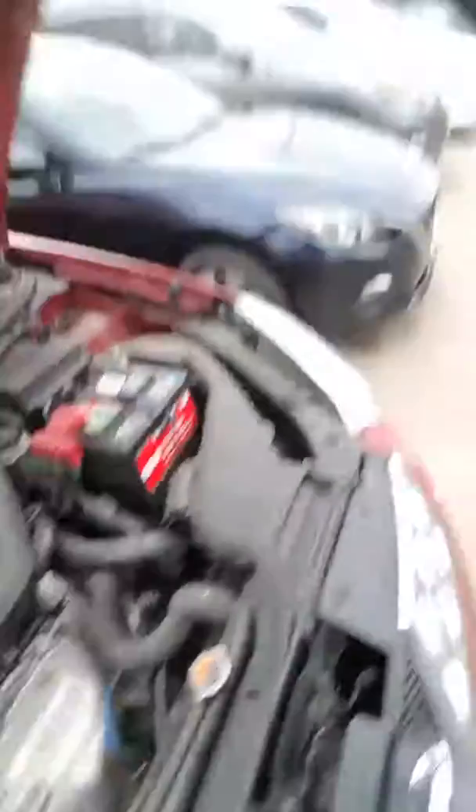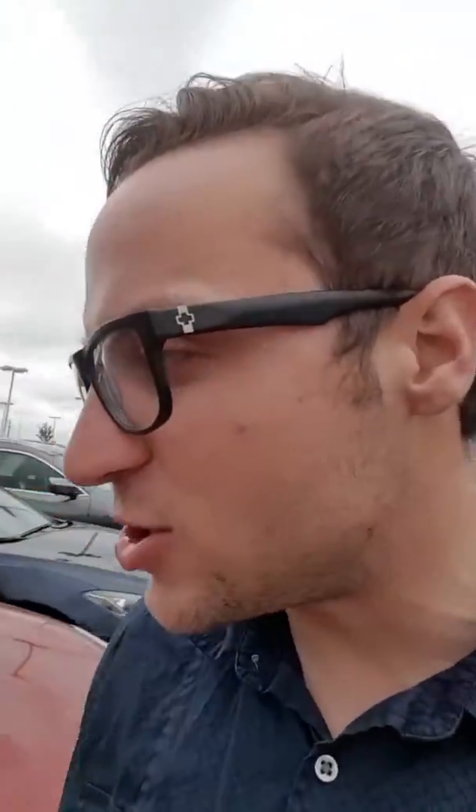I'm going to show you the engine bay. 2.5-liter inline four with a CVT transmission — continuous variable transmission. We're saving lots of money at the pumps with this vehicle. You don't get that lag time every time you shift.